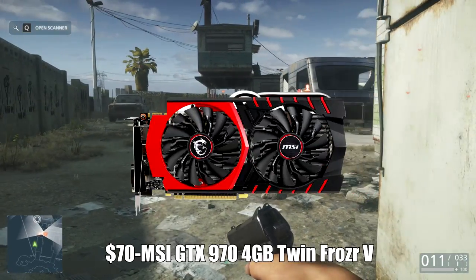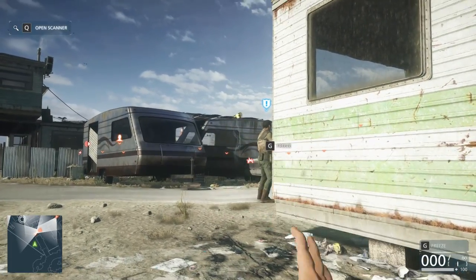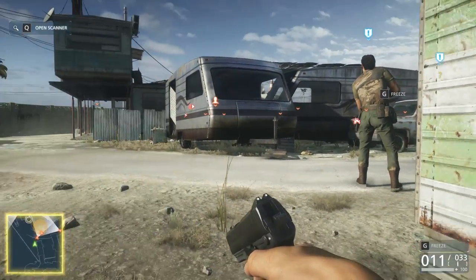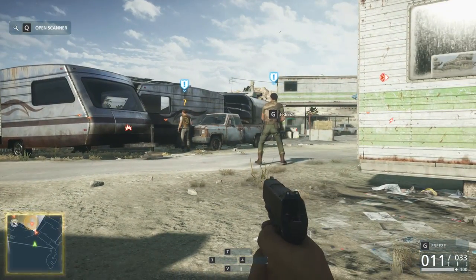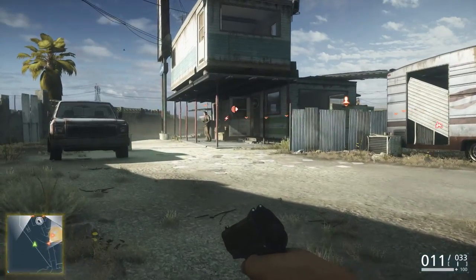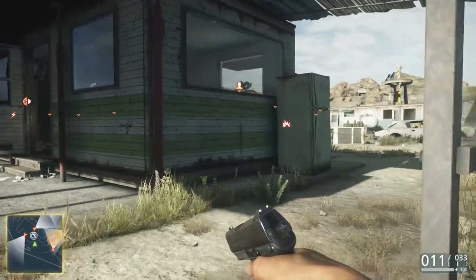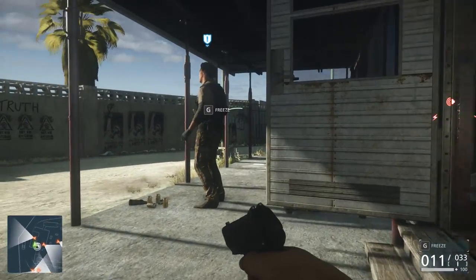Moving on to the video card, I went with the MSI GeForce GTX 970 4-gigabyte Twin Frozr video card. It's around $330 right now — great GPU. The GTX 970 is an absolute monster. At 1080p, this is one of the best GPUs you can buy right now at a really solid price. You're going to be running games like Battlefield Hardline, Battlefield 4, Elder Scrolls, Skyrim with mods, Shadows of Mordor, Dying Light — all those games at 1080p, max settings at 60 frames per second or higher in most cases.